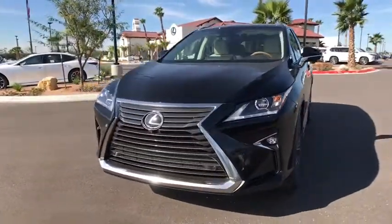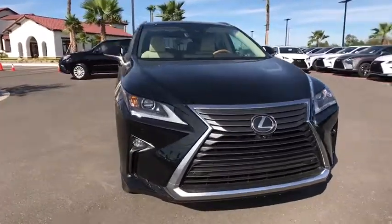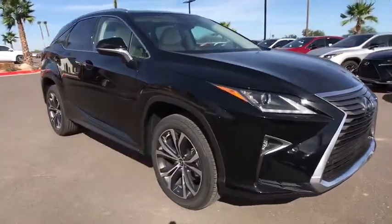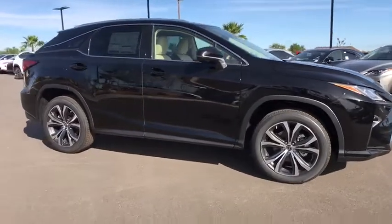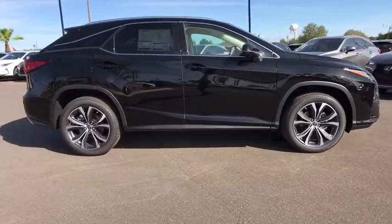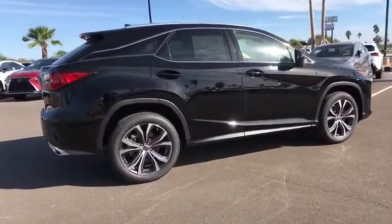The 2019 Lexus RX. The Lexus RX offers a spacious interior with an extremely high level of quality. The RX is the perfect fit for those looking for fuel efficiency, a wide variety of safety and technology features, and that luxury feel. Here are some of this vehicle's great options.